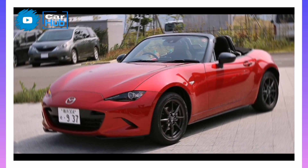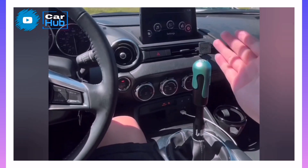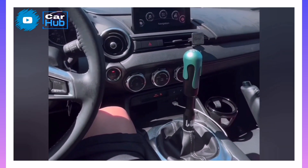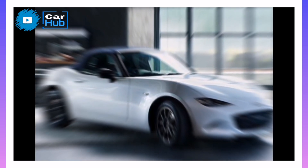Warranty and Maintenance Coverage. The Miata's warranty coverage is average, and both of its direct rivals — the BRZ and GR86 — offer similar coverage. The Toyota comes with two years of complementary maintenance, while the Mazda and Subaru do not.